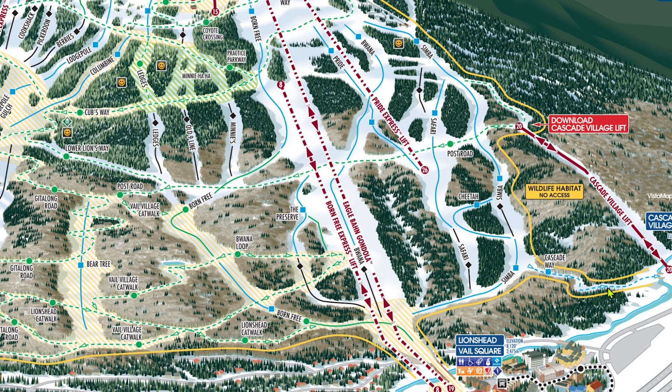Cascade Way, despite not being steep at all, is blue for a reason. It tends to have very poor snow or be very icy, is extremely narrow, and gets crowded at the end of the day. And it requires you to walk or sidestep up the final pitch into Cascade Village — so if you're staying there, now you know what you're working with.